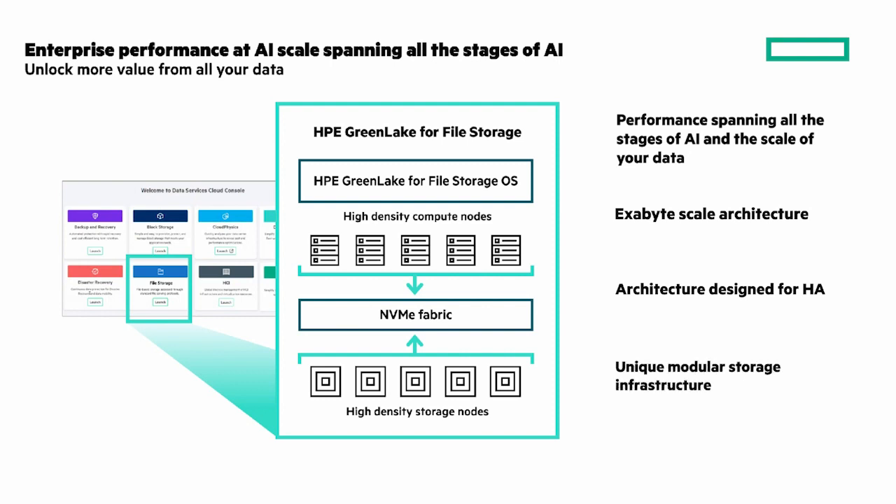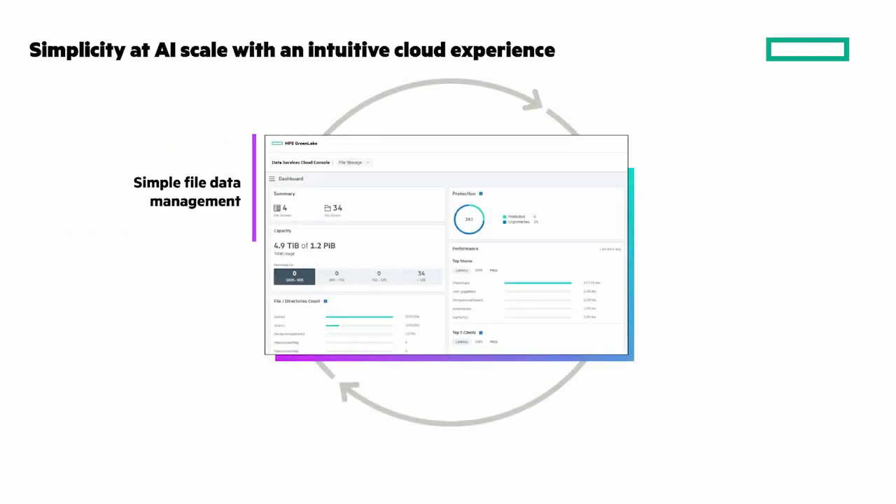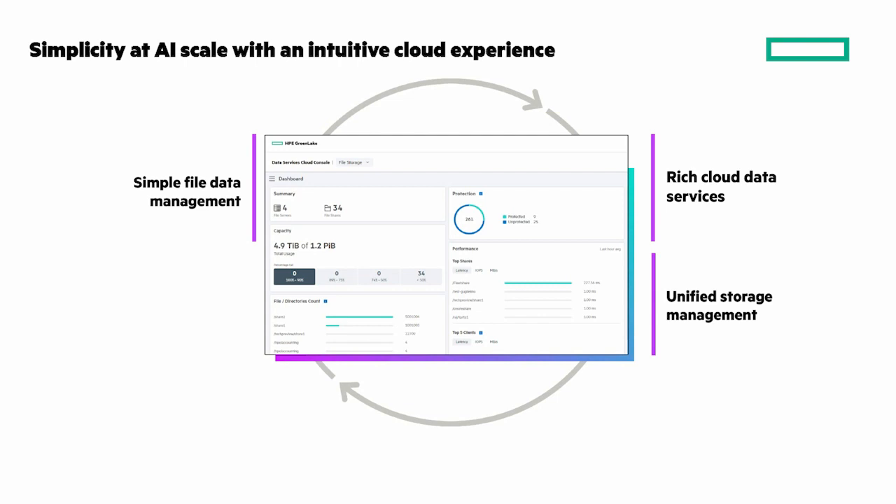Simplicity at AI scale with an intuitive cloud experience includes: simple file data management — new devices are automatically discovered, onboarded, and configured for easy file share creation. Rich cloud data services with a unified cloud operating experience for file sharing and lifecycle management, hybrid cloud backup, and disaster recovery. Unified storage management — manage, monitor, and protect global storage environments across your hybrid cloud from a single cloud console. And non-disruptive upgrades along with easy maintenance, investment protection, proactive support, and high ROI.